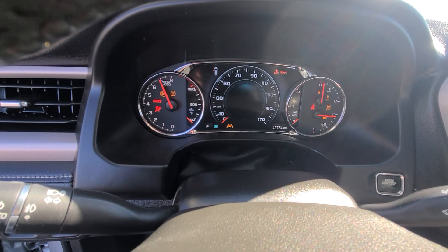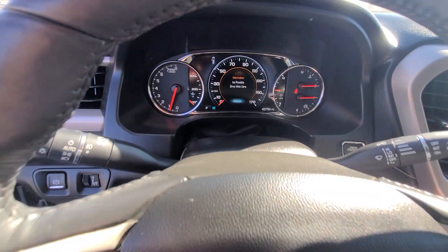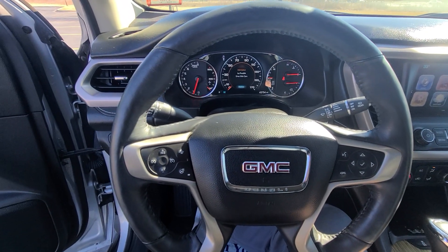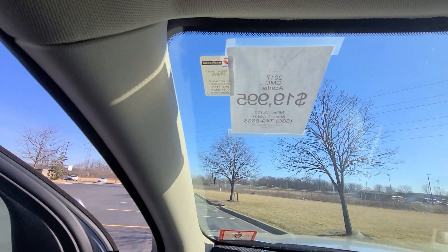43,754 miles on the clock, full tank of gas. Next oil change scheduled for 45,000 miles.